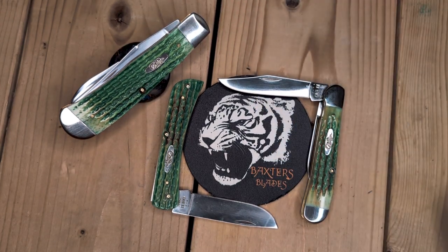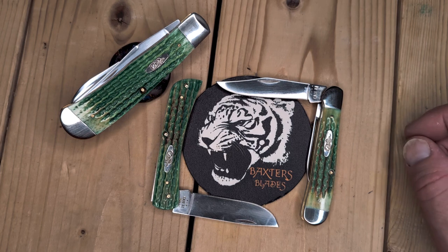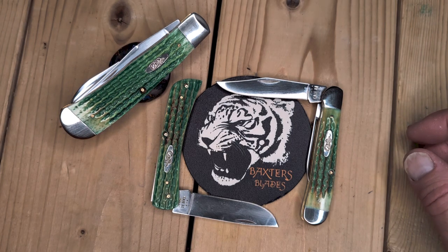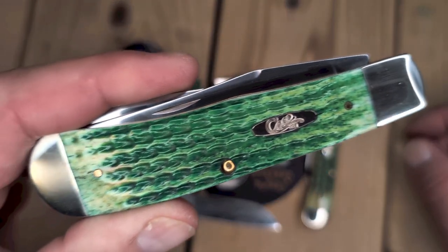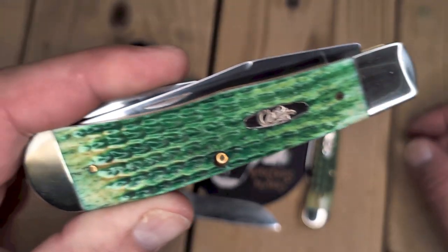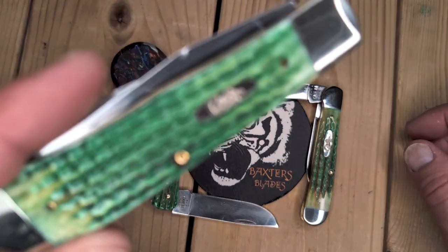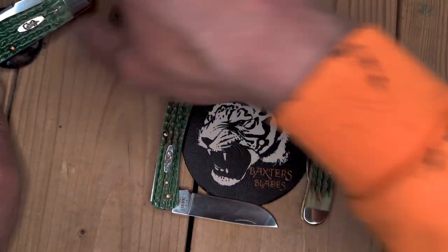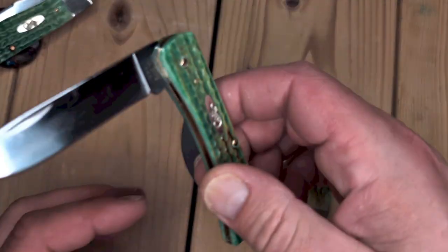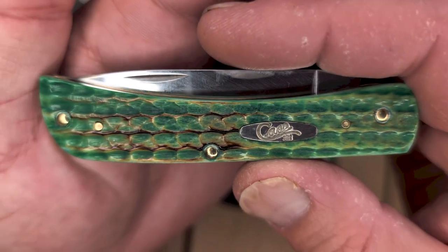Okay, get out of here, you little rascal. Yes, I've been bitten by the lizard. For sure. And Case, if you hadn't noticed, I've been bit by the Case bug a while ago. This is my first Tony Bose Panama Trapper in lizard skin. I have a video of this in my archives if you'd like to check it out. Beautiful knife. I call it the Giant Pickle.